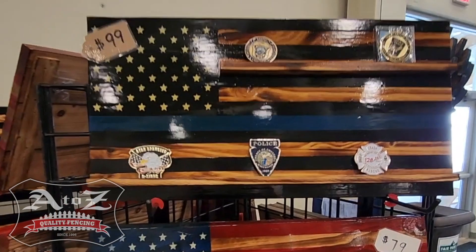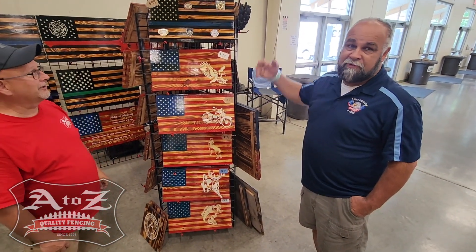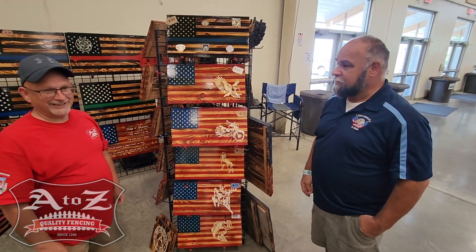One of our biggest items are these challenge coin holders. All the service personnel get challenge coins and they don't know what to do with them. I make these holders all the way up to four feet, so they're really big.